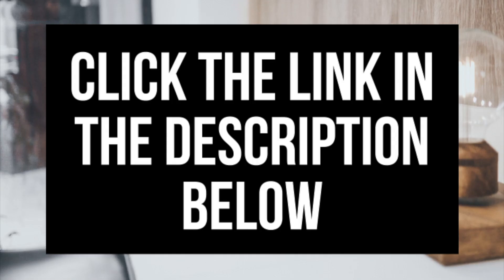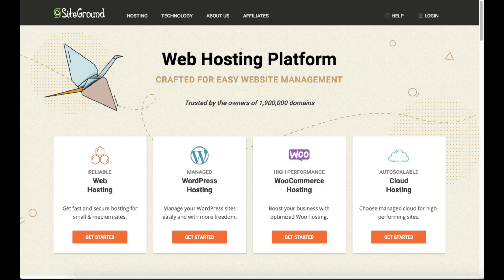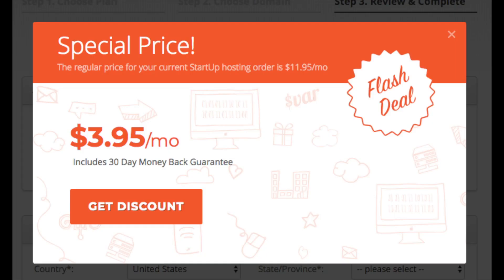Feel free to click the link in the description to be taken to SiteGround hosting to follow along with me. If at any time you want to sign up and purchase SiteGround hosting, I provide the link in the description where you'll get 60% off SiteGround hosting. Let's dive in.